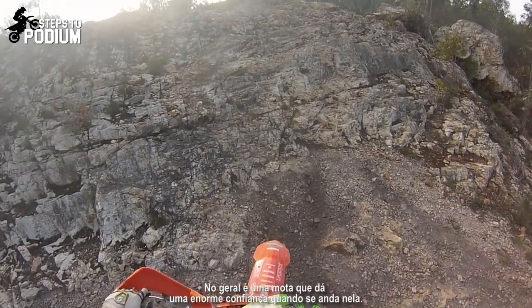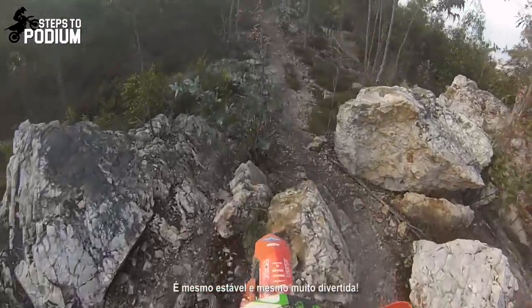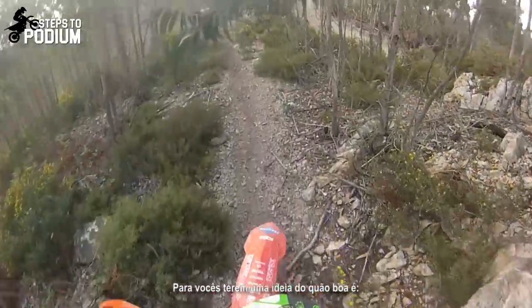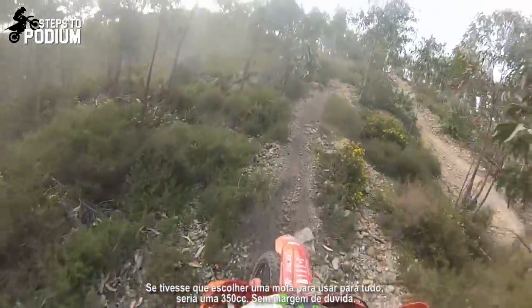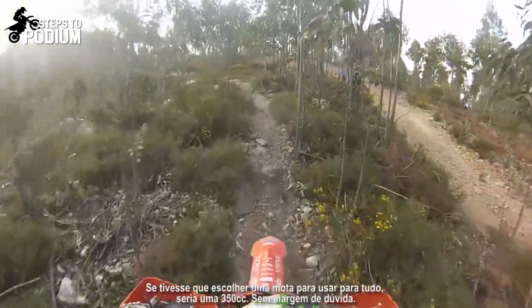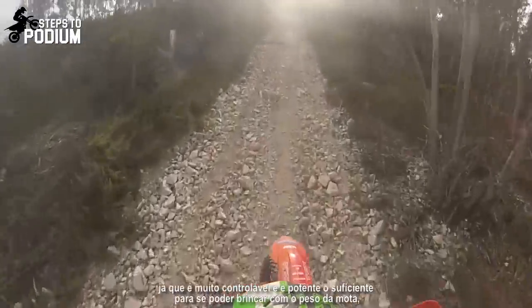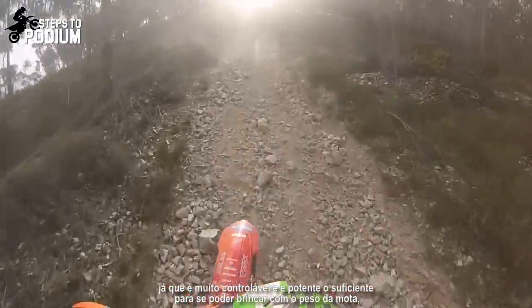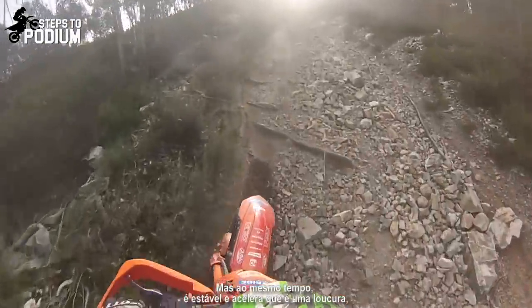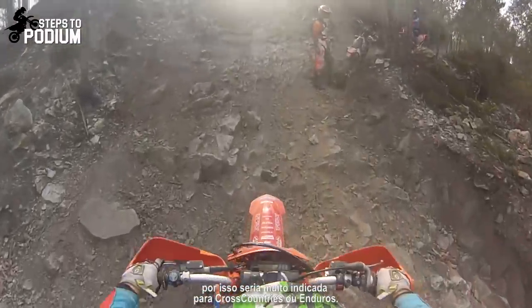Overall, this is the bike that will give you amazing confidence when riding it. It's a really stable bike and it's super fun. If I had to choose just one bike to use for everything, it would be a 350, hands down. It can do hard enduro in the more technical sections since it's responsive and powerful enough for you to play with the weight of the bike. But at the same time, it's stable and stretches its gears like crazy, so it would suit really well some cross country or enduro riding.